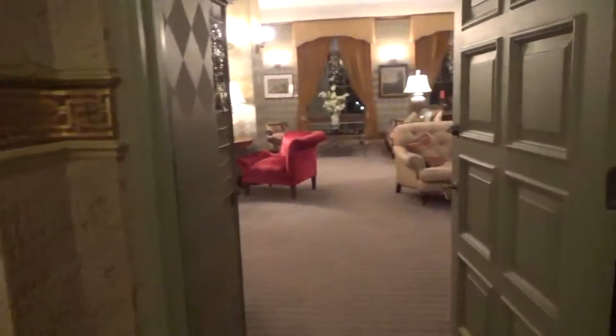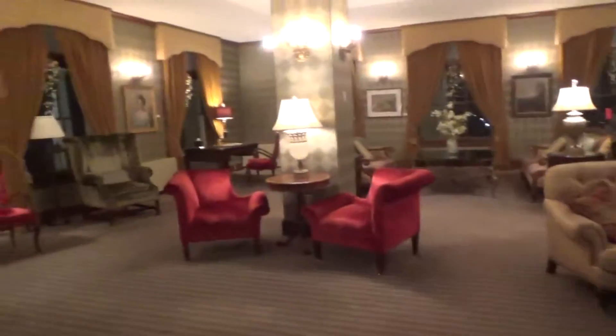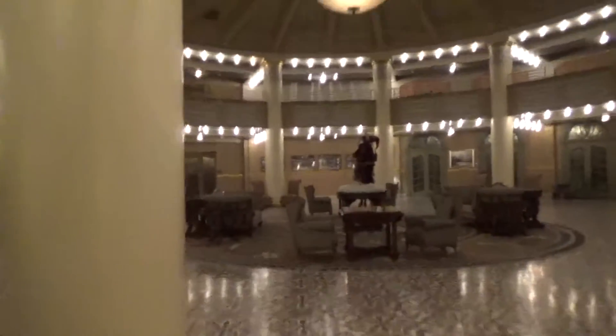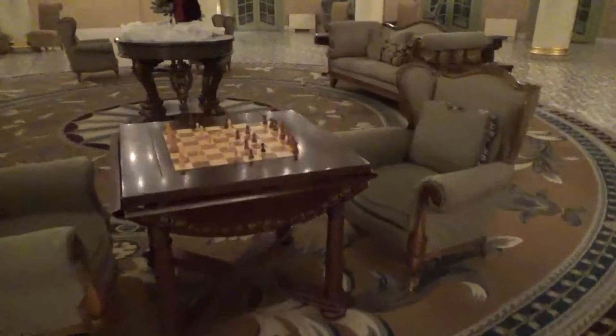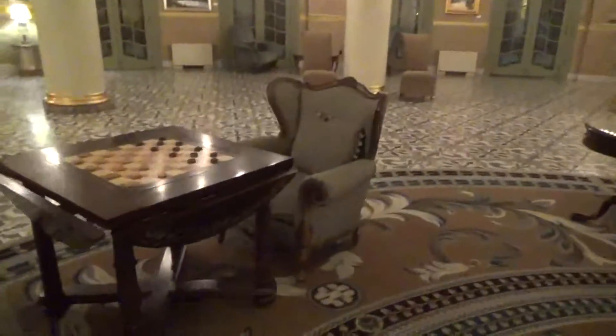It's the library. So this is like the waiting area where you would wait if you're checking in. There's a chess table set up to play, a giant Santa over here, and a checker table that's set up too. The furniture reminds me of that Victorian era.